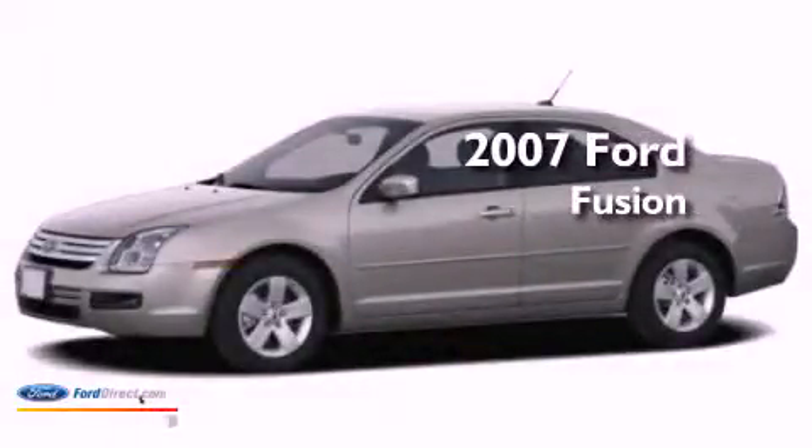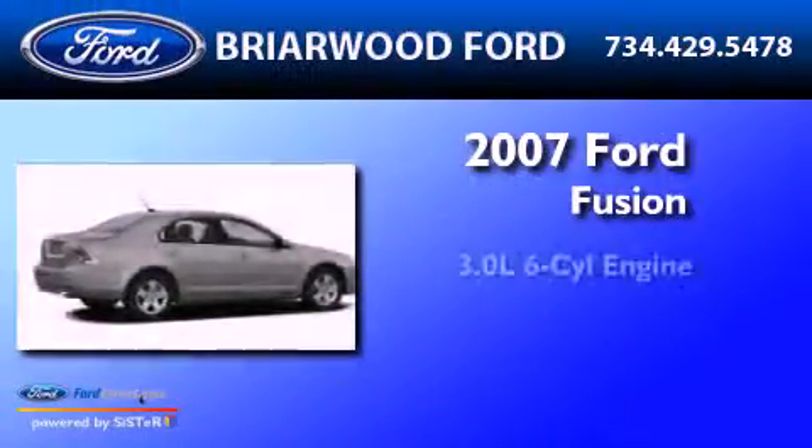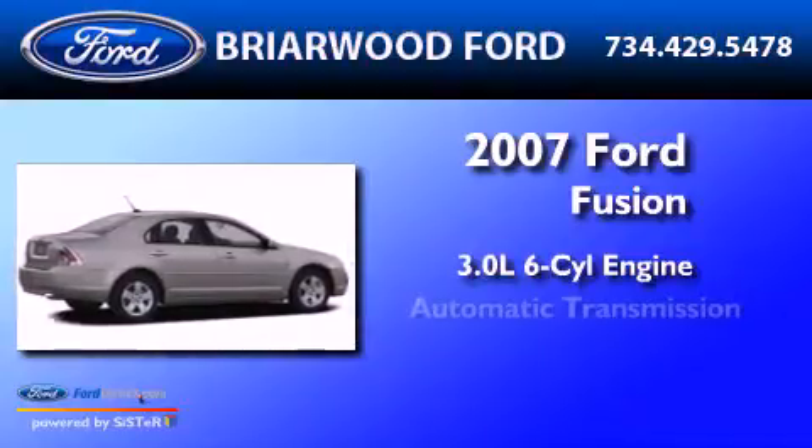This is a 2007 Ford Fusion. It has a 3.0-liter six-cylinder engine and an automatic transmission.